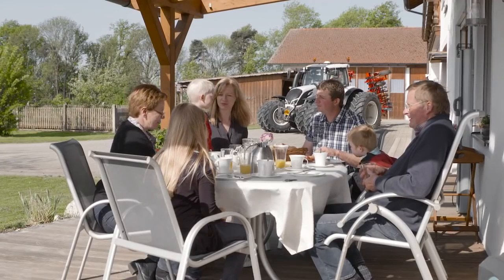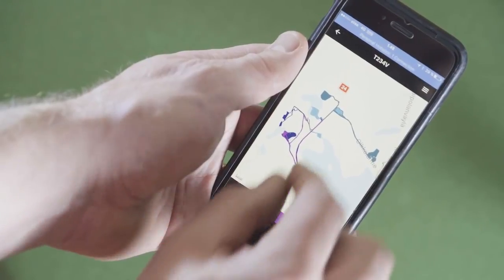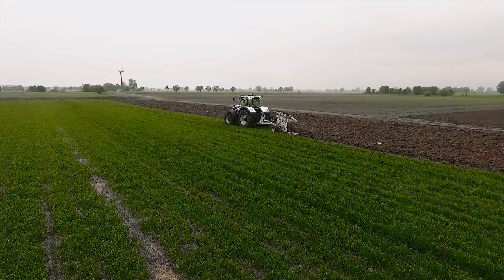Voltra Connect connects you and your tractor and allows you to check the vital data on your mobile anytime and anywhere in the world. You know when to refuel it. You know the working results. You know everything.